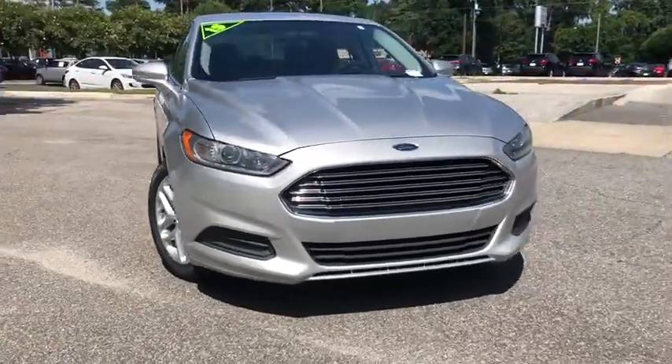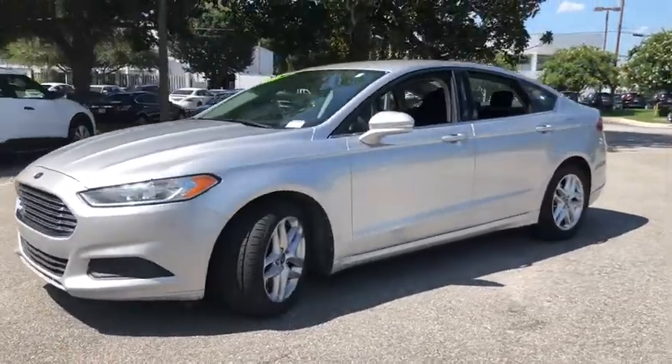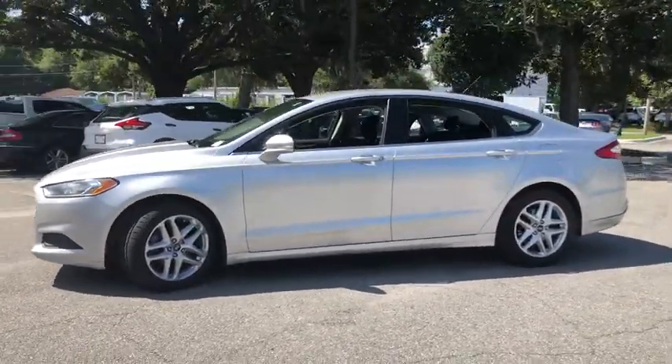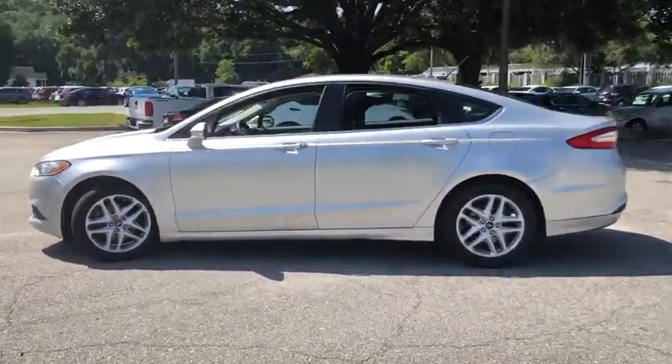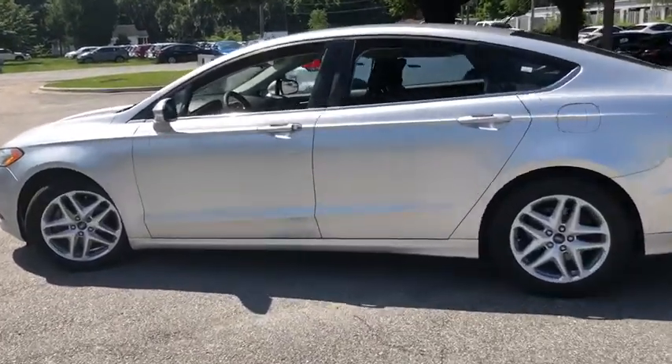You are going to love the 2013 Ford Fusion. You can have both impressive power and great economy in a Fusion. This vehicle has less than 130,000 miles. Here are some of this vehicle's great options.